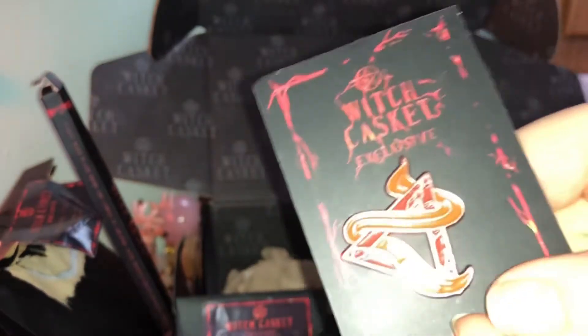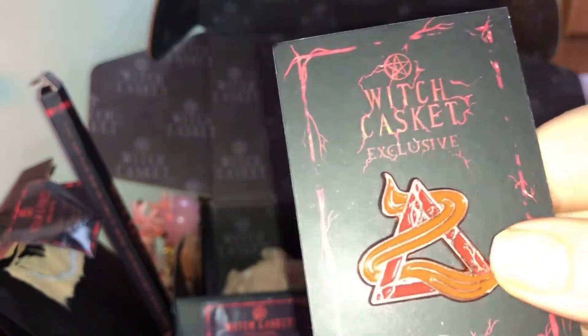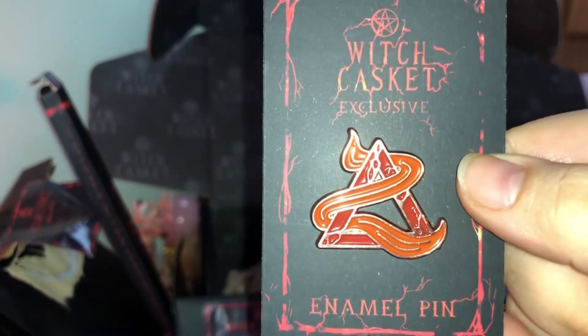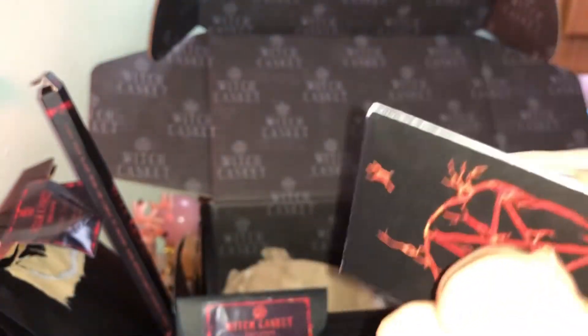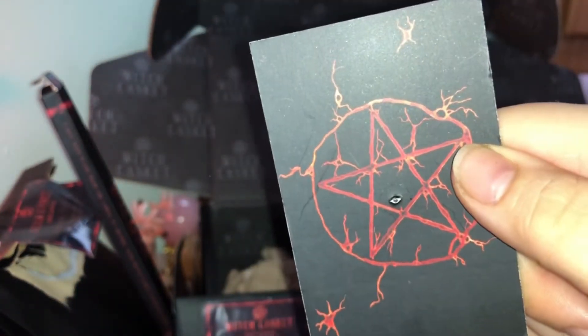Next we have the enamel pin — I collect these so I absolutely love them. We have the fire element all around it. These are wonderful, and I'll say it every video: if you do scrapbooking you can quite easily tidy that up and paint a little black in there — fantastic for scrapbooking.